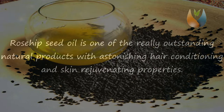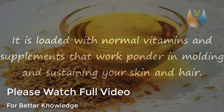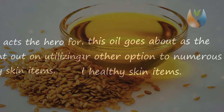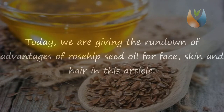Rosehip seed oil is one of the really outstanding natural products with astonishing hair conditioning and skin rejuvenating properties. It is loaded with vitamins and nutrients that work wonders in conditioning and nourishing your skin and hair. This oil acts as a great and natural alternative to many commercial hair and skincare products.